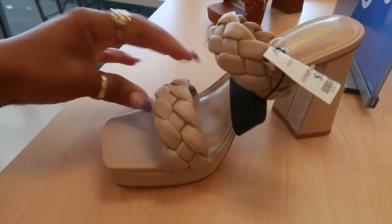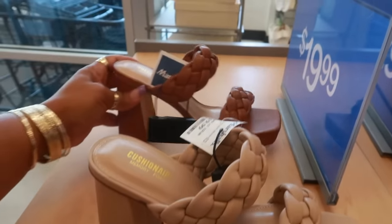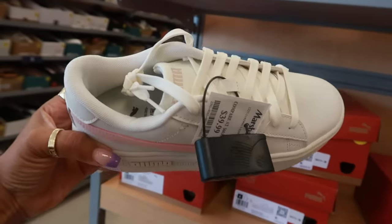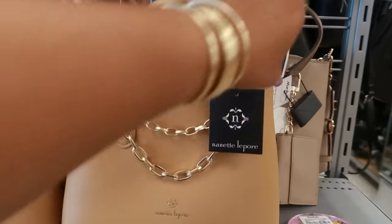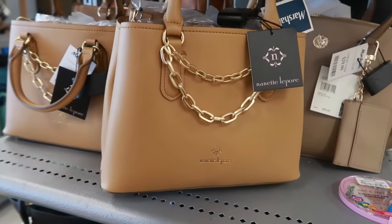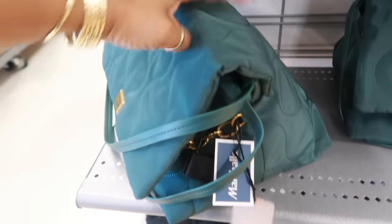And then you have these Cushionaire for $20 — you have that color and this color. These Pumas are $40. $35 Nine West. Nanette Lepore $30, the little gold chains. Oh, this Steve Madden is cute — okay, what is this? $35.